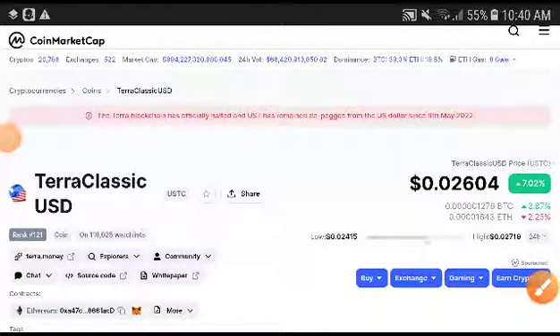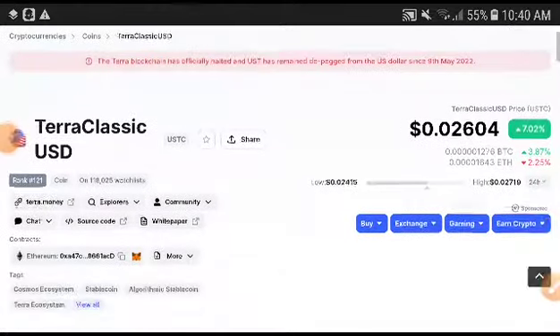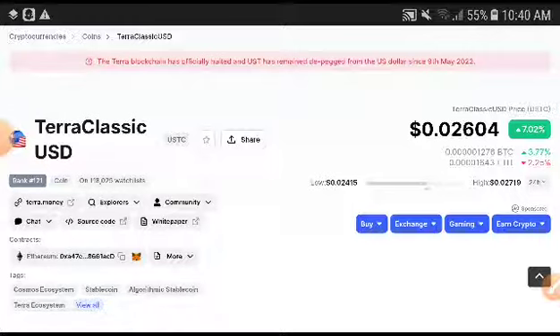Hey, what's up, Zero Classic USD coin holders! Welcome to another brand video. In this video, I'm going to predict Zero Classic USD, and 100% I will provide you the free signal. For more price prediction and technical analysis videos, subscribe to this channel and press the bell icon for notifications.